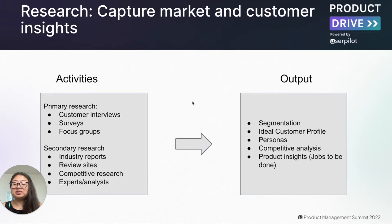Let's dive deeper into research, which is about capturing market and customer insights. We can arrive at research by doing two types of activities. The first is primary research, which includes customer interviews, surveys, or focus groups. The second includes industry reports, review sites, competitive research, and expert or analyst recommendations and reports.